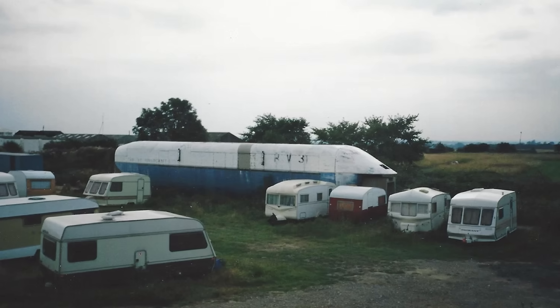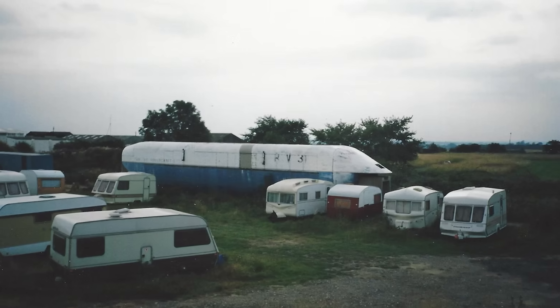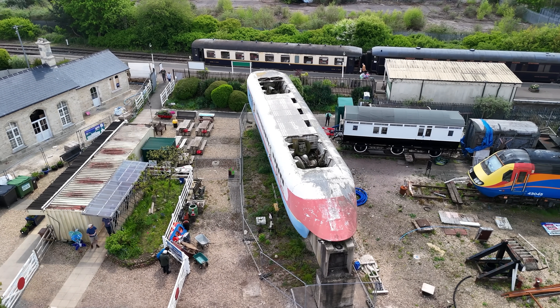Without a major backer, over 100 people on the hover train project lost their jobs, and RTV 31 was unceremoniously abandoned at an airfield in Cranfield. Standing next to it now is massive. Even today it feels like something out of science fiction.